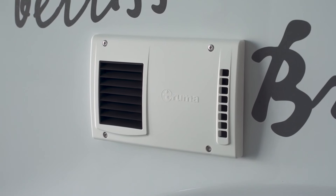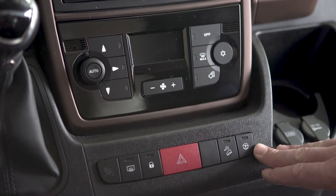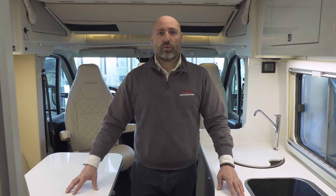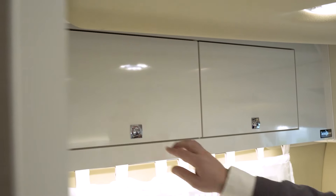In the middle of the van there is the flue for the Truma Combi gas-electric hybrid heating system. On request, you can also opt for diesel heating. Inside there's a passenger airbag as standard, plus traction control and hill descent control. To keep under the six-meter length threshold, a lot of research has been undertaken to maximize interior and storage space.